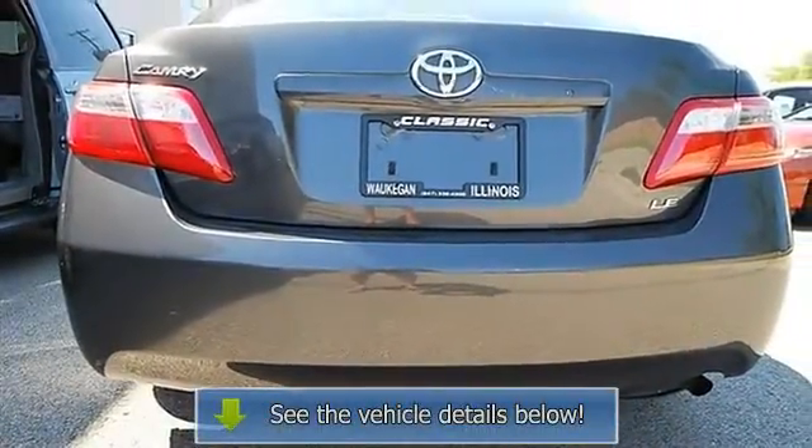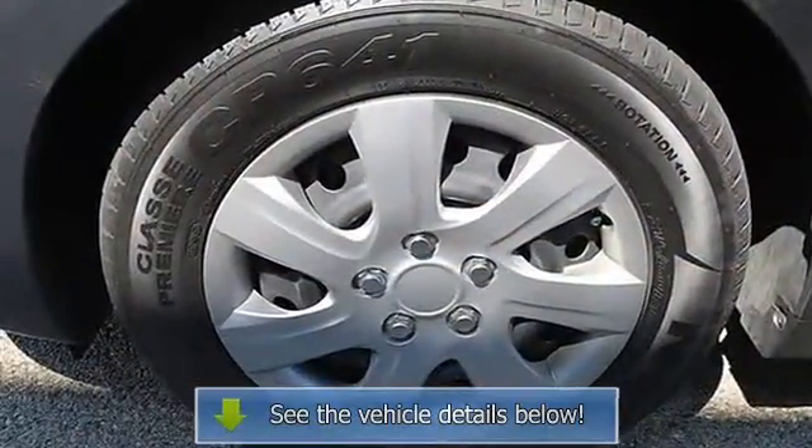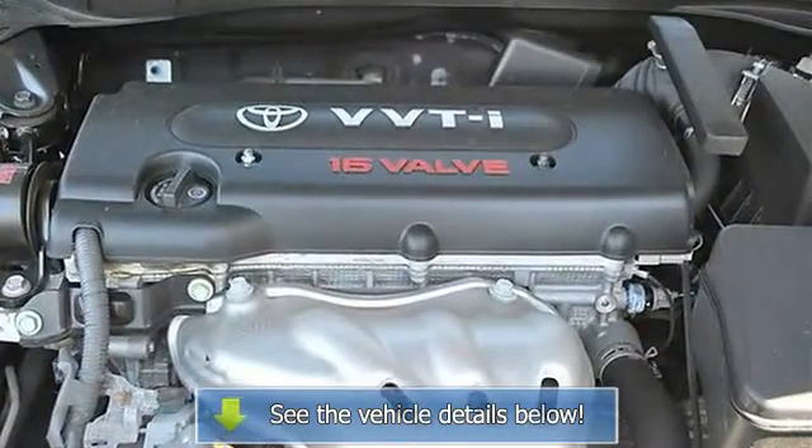AC, Rear Defrost, Auxiliary Power Outlet, Front Reading Lamps, 4-Wheel Anti-Lock Brake System, Passenger Air Bag On/Off Switch, Rear Head Air Bag, Emergency Trunk Release.